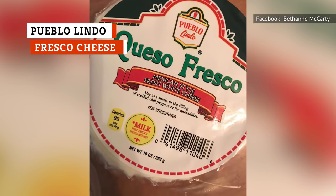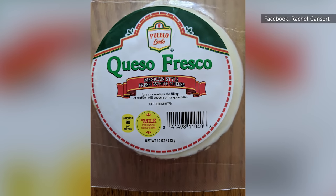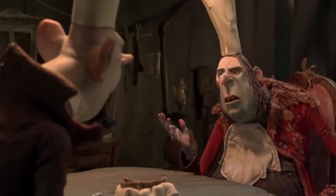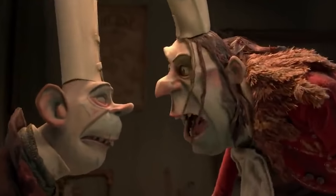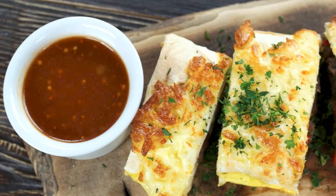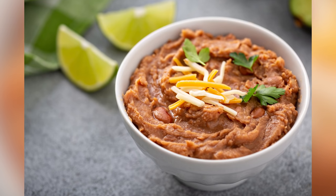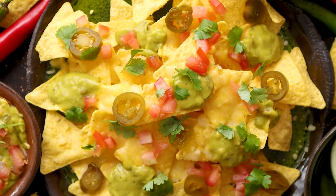Another big hit at Aldi is their Pueblo Lindo Fresco cheese. This is a better version of that white cheese you find inside of Mexican dishes at restaurants. Pueblo Lindo Fresco cheese is definitely good enough to eat by itself. Simply slice off a piece and you'll be fully satisfied. That said, it's also perfect for making quesadillas, putting in burritos, or stuffing inside of chili peppers. Additionally, you can melt it over some pinto beans or black beans, or use it to make authentic Mexican nachos.